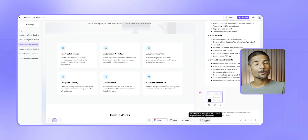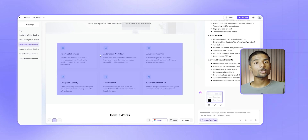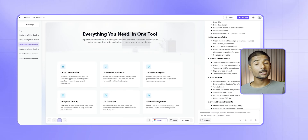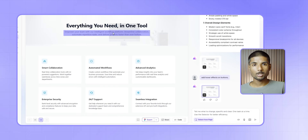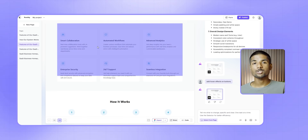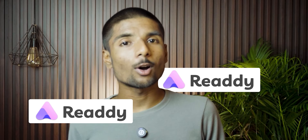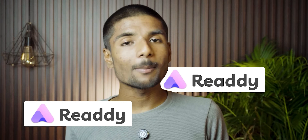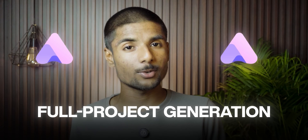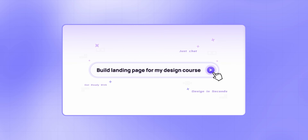Customization here is also pretty easy. If you want to change an image to a video, add animation that starts when you scroll, or change the hover effect on a button, just type it in. You can also use the selector tool to click on any part of the page — like a photo, a block of text, or a button — and make changes right away. The best part: Ready AI only changes what you tell it to, unlike many other AI tools that tend to undo your changes and make everything new again.